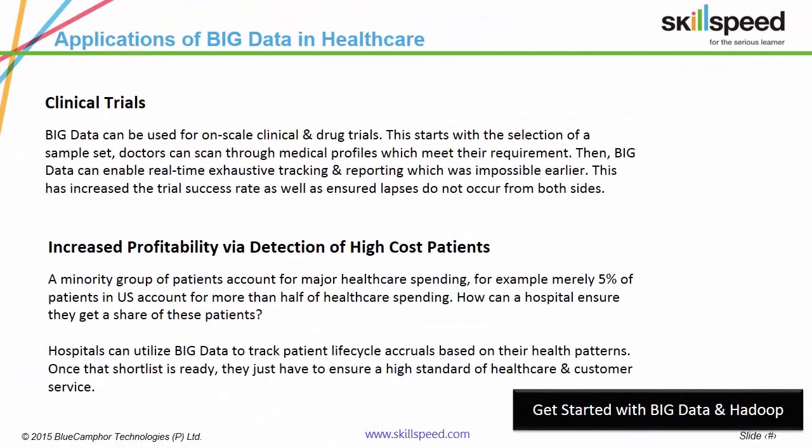The success rate of clinical trials has shot up as researchers can make more informed decisions regarding sample set selection, placebo placements and treatment progress. Pfizer, for example, developed Xalkori, a cancer drug approved by the FDA in 2011, by combining genomic profiles, medicine trials and EMR reports of subjects. Hospitals are also utilizing big data to increase profits as they can shortlist patients based on healthcare expenditure and provide them with the best experiences.